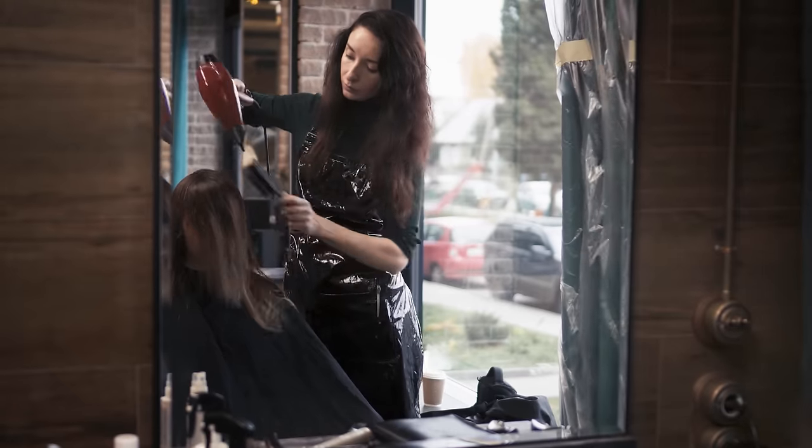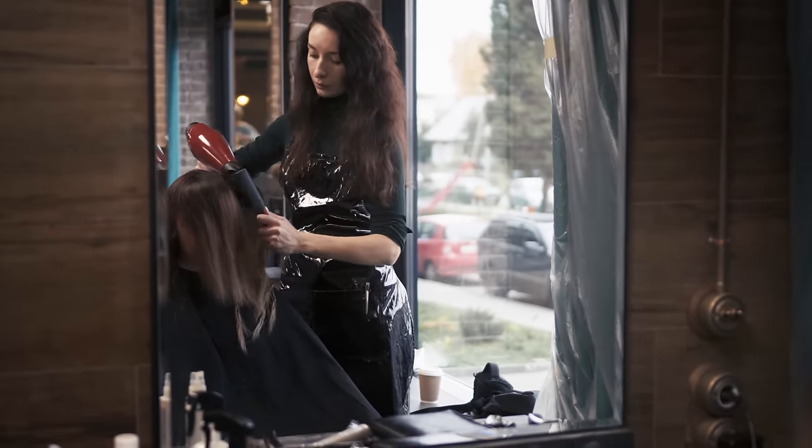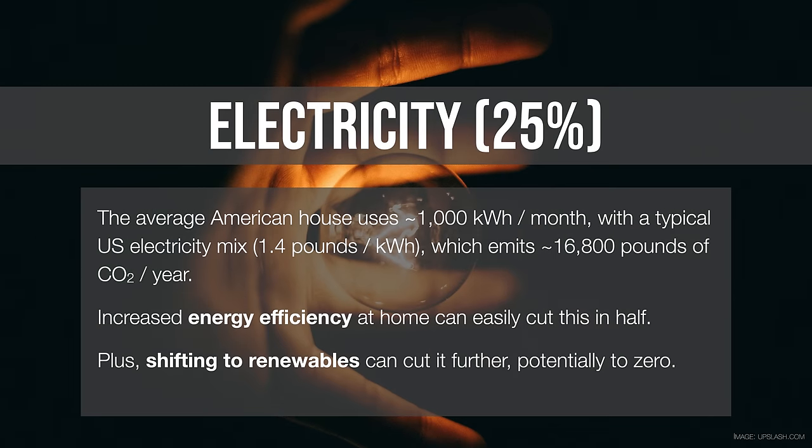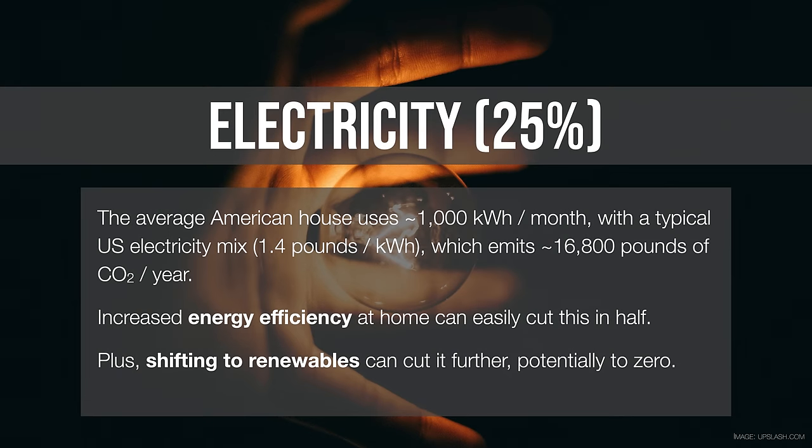A kilowatt hour is what we use to measure electricity consumption — it's like using a thousand watts for one hour. A hair dryer uses about a thousand watts, so if you turn on a hair dryer and left it for an hour, that's one kilowatt hour. The average American home uses about a thousand kilowatt hours every month. On America's electrical grid, which releases on average about 1.4 pounds of CO2 per kilowatt hour, that means an average American home is responsible for over 16,000 pounds of CO2 pollution — over eight tons.